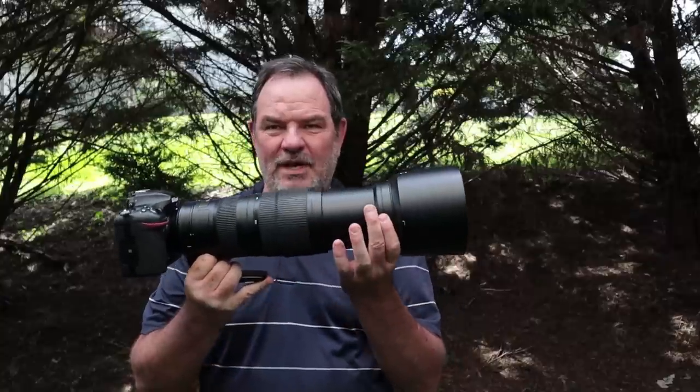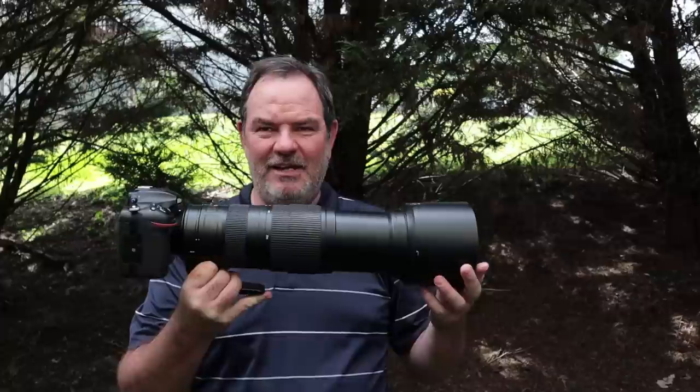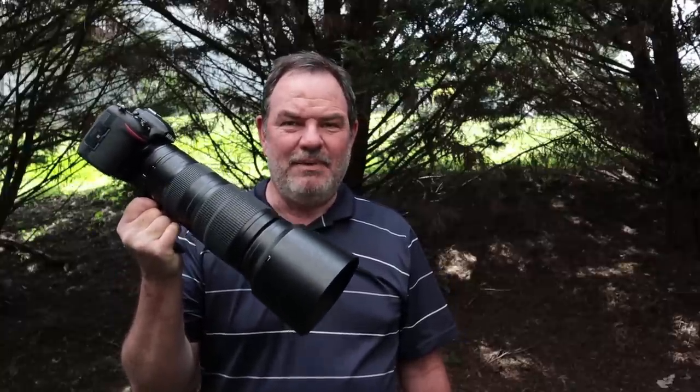When you zoom it out to 500, you've got the 1.5 crop, so you have 750 millimeters effective to work with. I didn't want to bring the giant 500 f4 and teleconverters and a huge tripod into their store and block people's way. So this is kind of a compact way to take care of your business when you're doing some wildlife photography, and I highly recommend this combination.